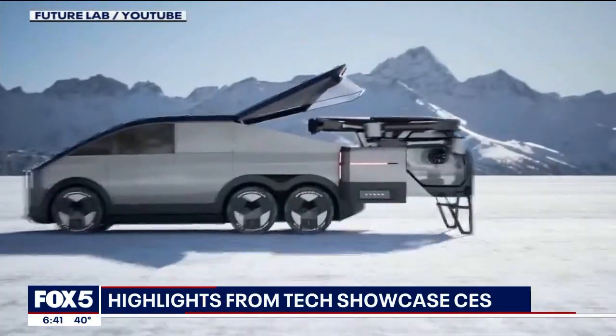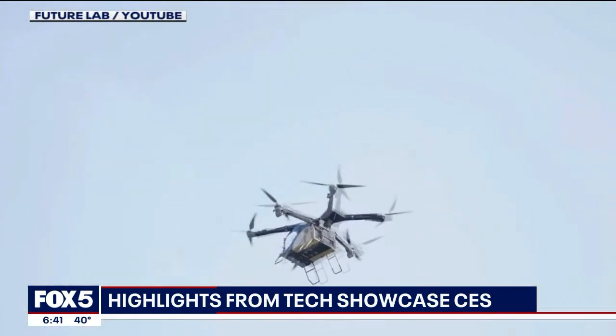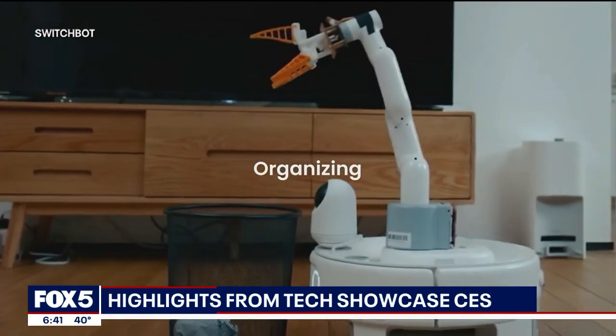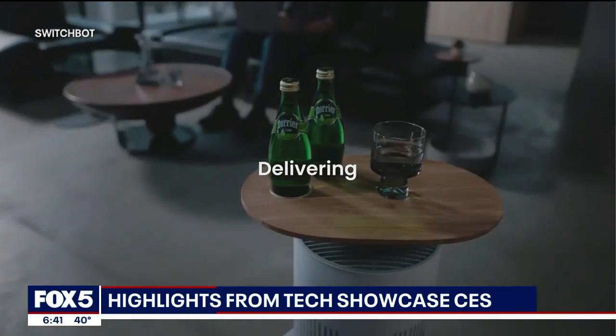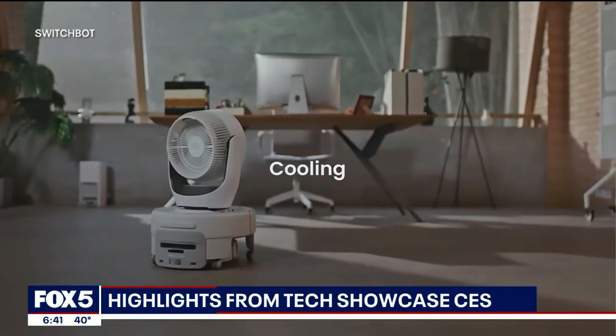Flying cars caught the attention of everyone at CES, the tech industry's most-watched event of the year that wrapped up last week. But it was also jam-packed with other wildly futuristic gadgets that include some very cool robots and smarter-than-ever devices. The future looks convenient, that's for sure.